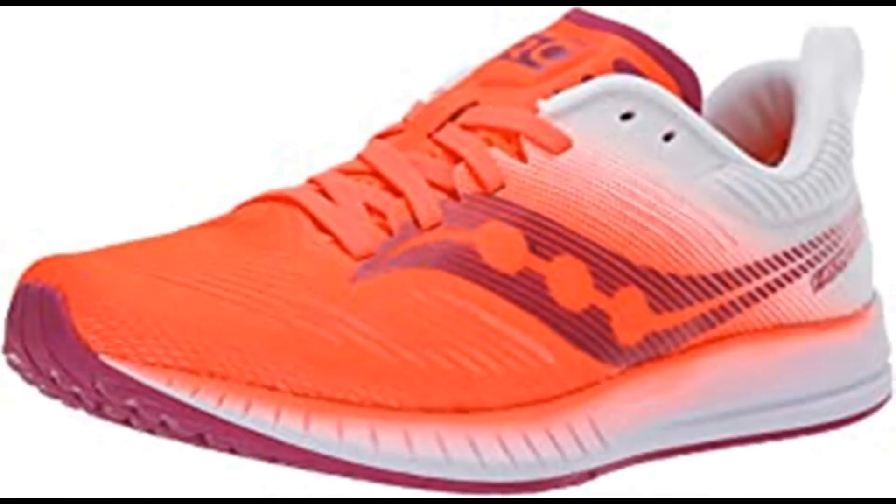Saucony Women's Fastwitch 9 track shoe. Synthetic and mesh imported rubber sole, shaft measures approximately mid-top from arch. Engineered air mesh upper that combines breathability and support.